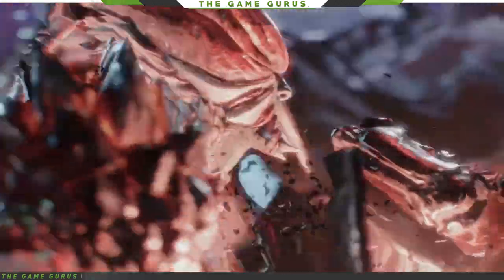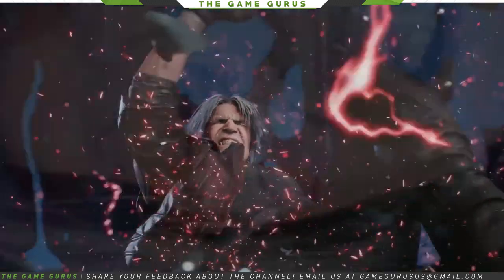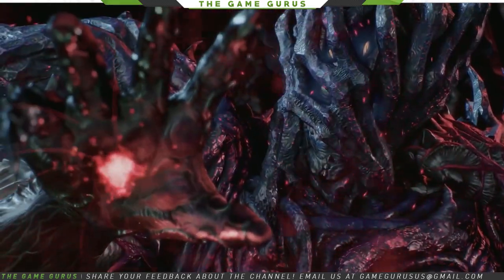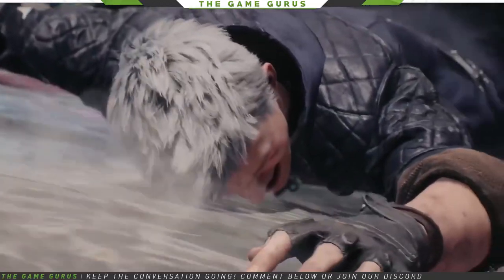Next we have Devil May Cry 5, clocking in with 34% off. While still relatively new, this game slipped past a lot of people due to the weird timing of the release and the dregs of winter, but with the added gold bonus attached, the price may be just right for players to enjoy one of the best entries into the Devil May Cry series.